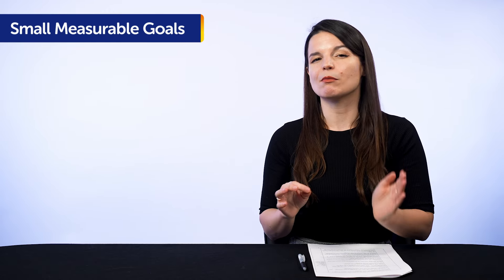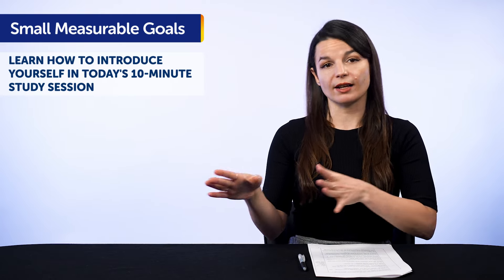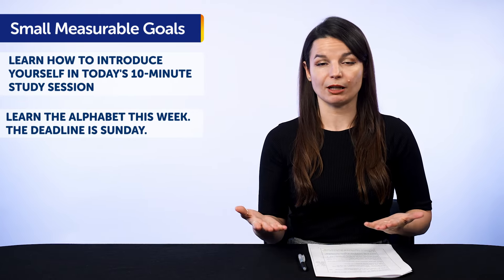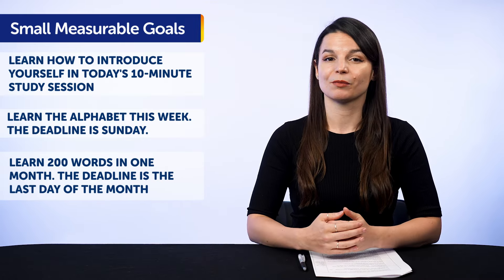Setting specific goals allows you to get the most out of your limited time, because you know exactly what you want and you'll focus just on reaching that goal, instead of playing with this app and then that app. What do we mean by small, measurable goals? For example: learn how to introduce yourself in the target language in today's 10-minute study session. Learn the alphabet this week — the deadline is Sunday. Learn 200 words in one month — the deadline is the last day of the month. All of these goals are small and measurable. Either you know 200 words or you don't. Either you learned how to introduce yourself today or you didn't. So if you want to maximize your time, be sure you know exactly what you want to achieve and set small, measurable goals.